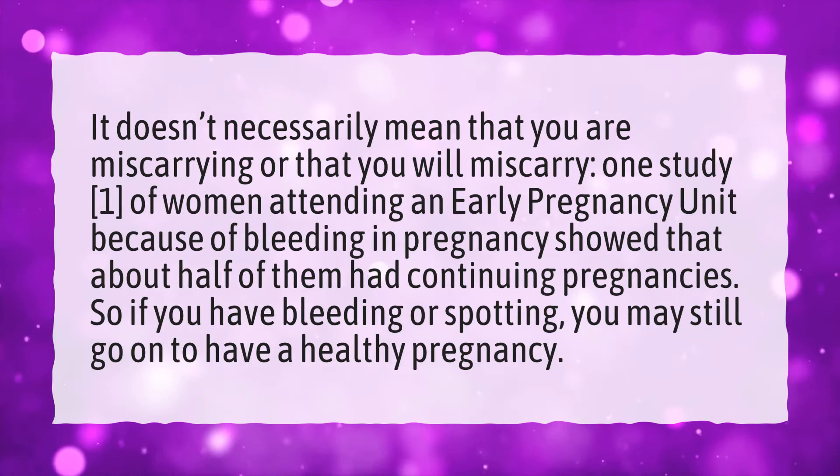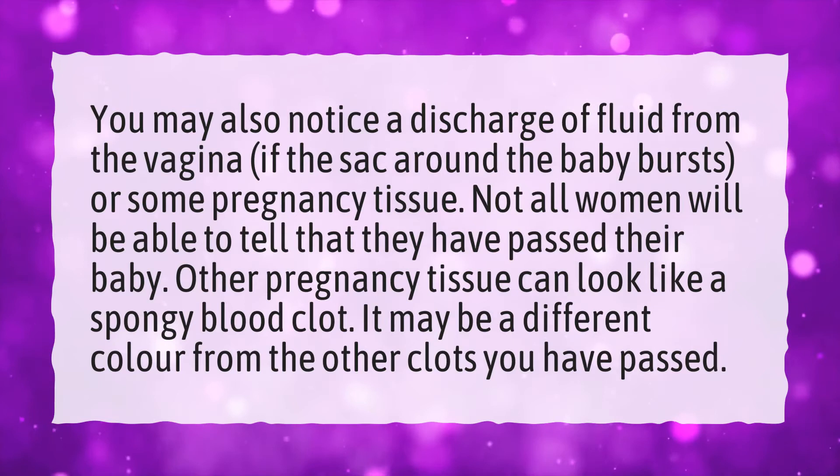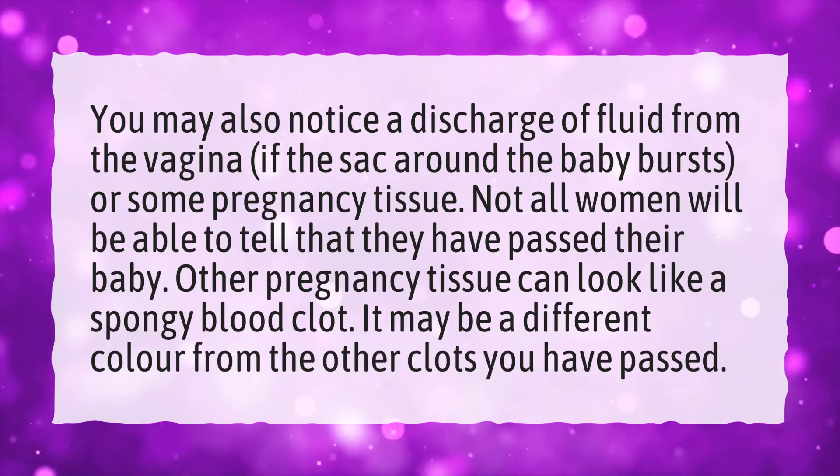How do you know if you passed the sac during a miscarriage? You may notice the discharge of fluid from the vagina if the sac around the baby bursts, or some pregnancy tissue. Not all women will be able to tell that they have passed their baby. Other pregnancy tissue can look like a spongy blood clot and may be a different color from the other clots you have passed.